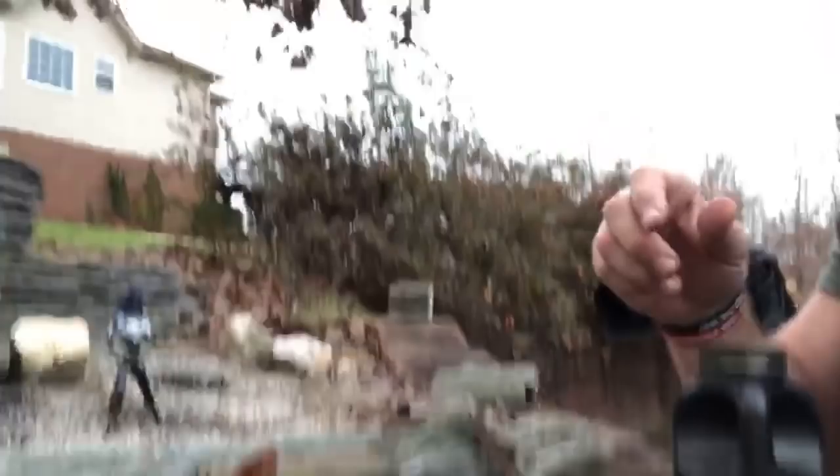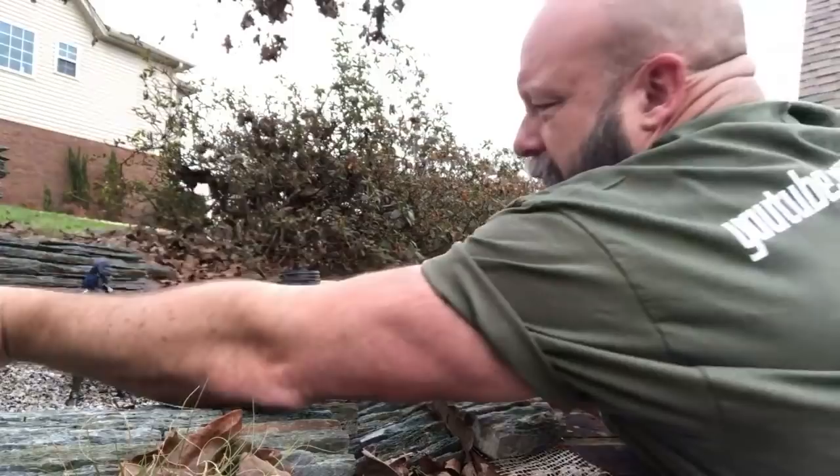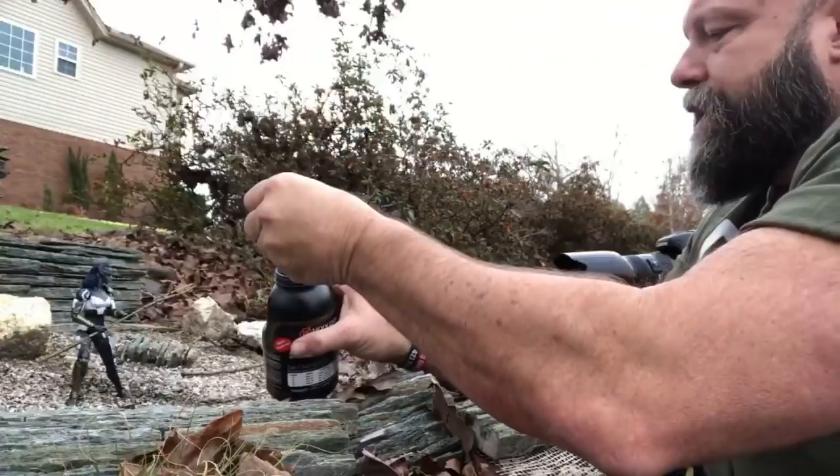We're going to do one more with Proxima Midnight. Sorry about the wiggling around. Here we go — we're going to do one a little bit further back with her, get some depth.